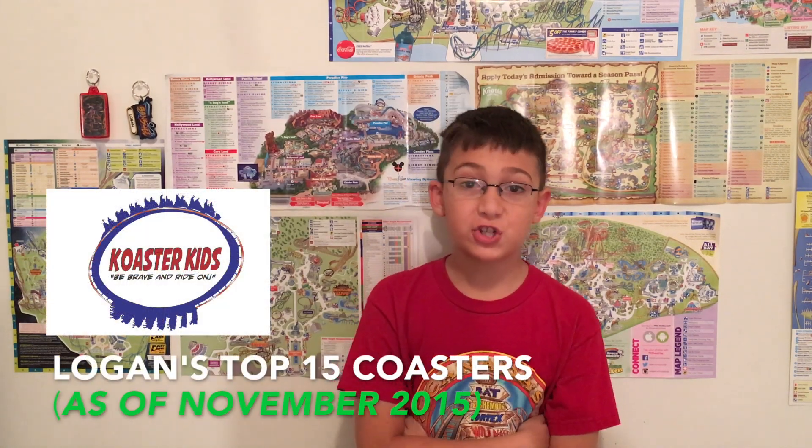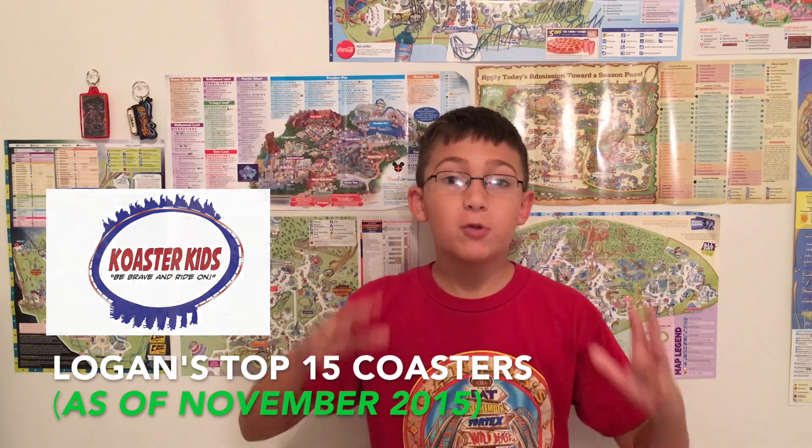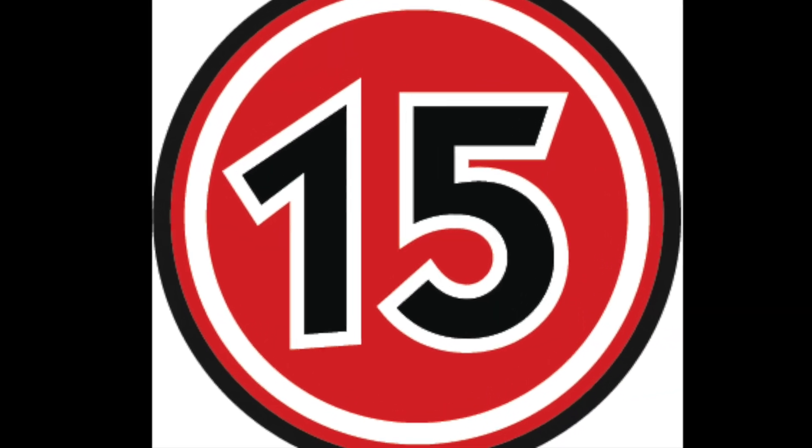Hey guys, it's Logan from Coaster Kids. Recently I've been to a lot of theme parks — I've ridden 60 coasters in total. We went back to theme parks, returned to Carowinds and all that stuff. This is my current November 2015 roller coaster list, and it'll obviously change next year since I'm going to a bunch of Six Flags parks. So let's get into it.